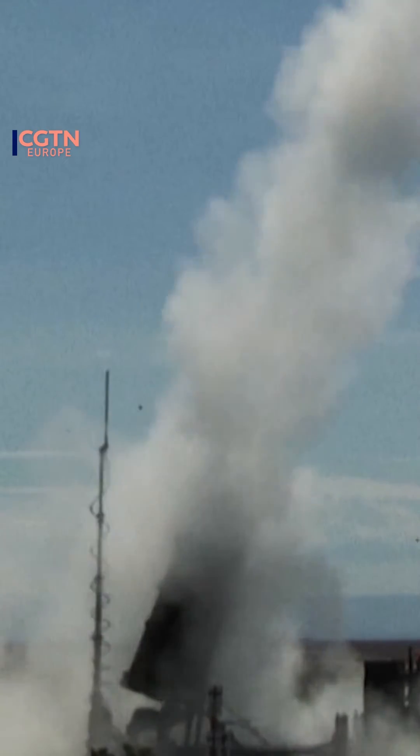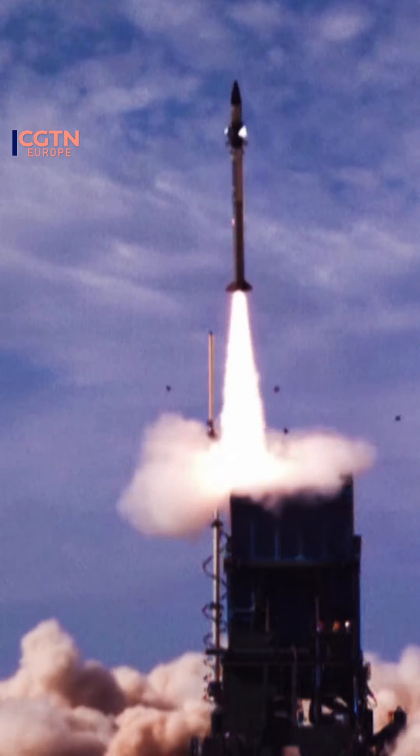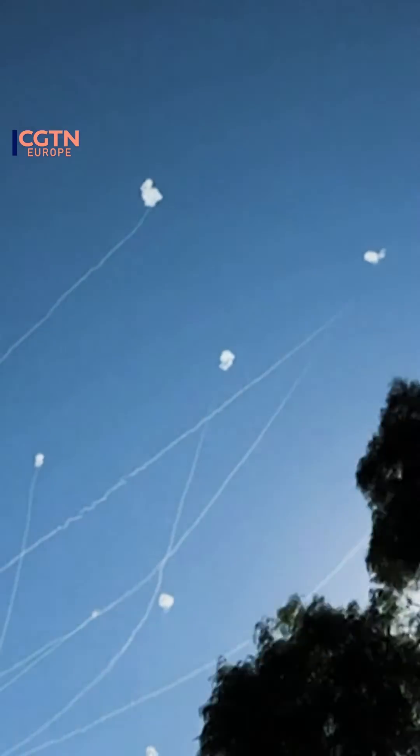The system detects incoming rockets and intercepts them. Initially developed in 2006, triggered by thousands of rockets launched by Hezbollah into Israel, which caused substantial damage and casualties.